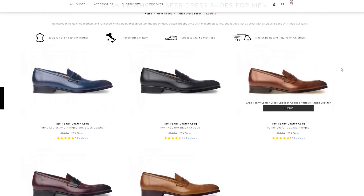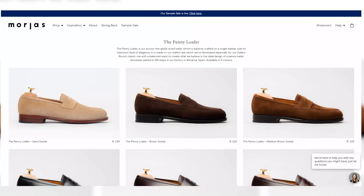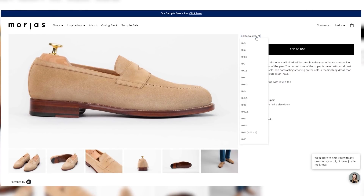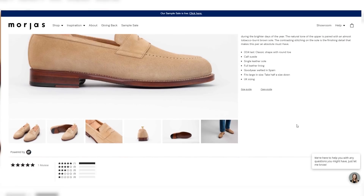Ace Marks has a loafer coming in at $299, made in Italy with beautiful Italian leathers. This is definitely where you can see the increase in price correlate with an increase in quality. Everything I've had from Ace Marks — sneakers, double monks, boots — is absolutely beautiful. Next is Morjas out of Spain, offering beautiful suede with thin rubber soles, a wide range of sizes, colors, and styles, with free returns and exchanges in the EU.